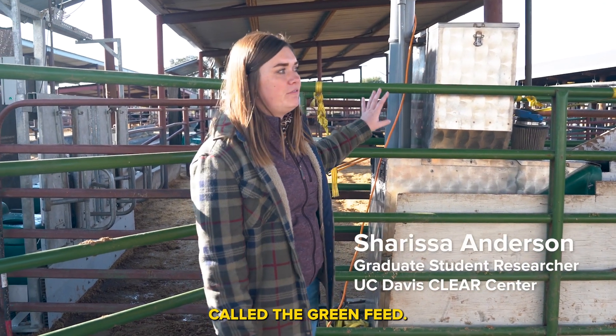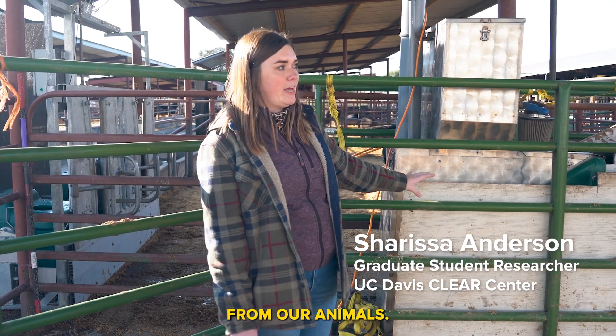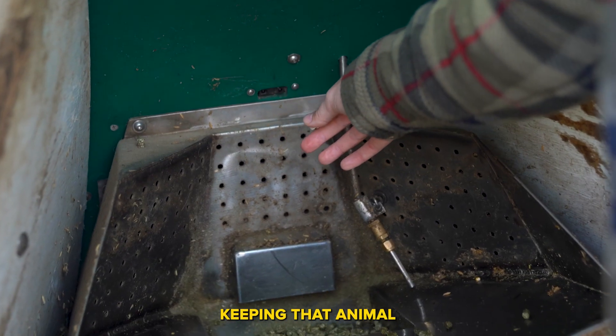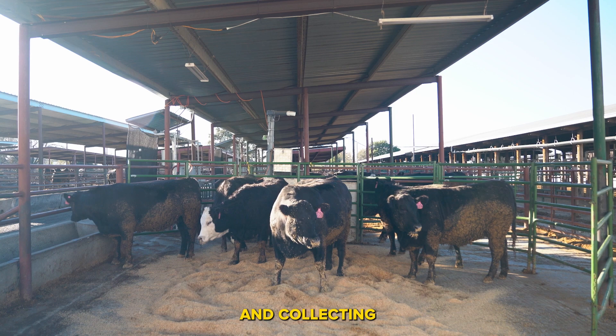This system here is called the green feed, and what this does is it collects the enteric methane production from our animals. They stick their head in and every 30 seconds a feed incentive or a pellet drops, keeping that animal in there voluntarily consuming those pellets and collecting those emissions.